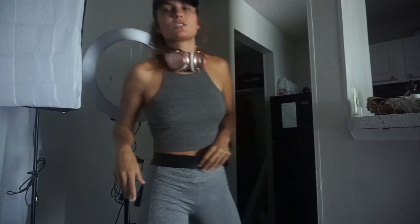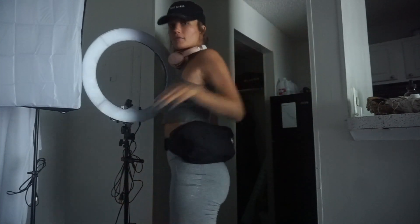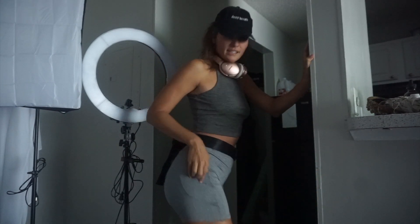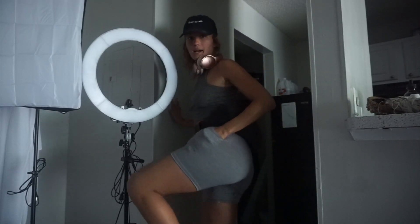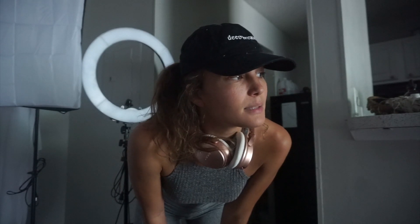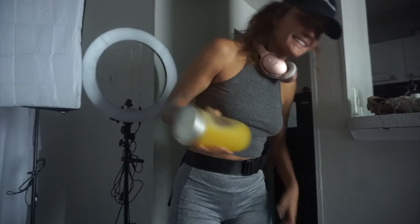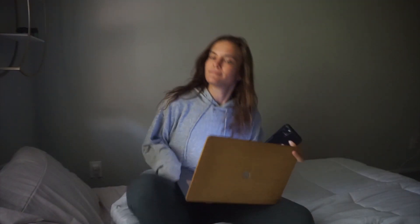These biker shorts are from Five Below — five dollars. We're about to go on a hike and I need some pineapple juice to really wake me up. Anyone else turn the Wi-Fi off every time you go to sleep? If not, highly recommend.